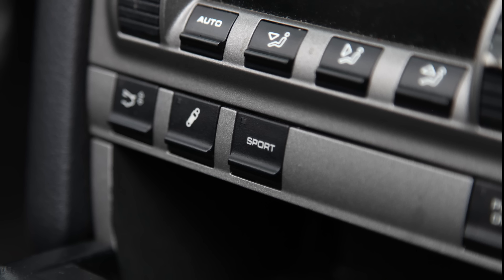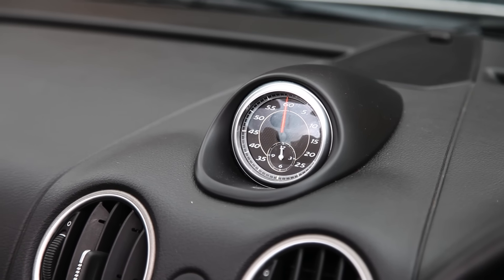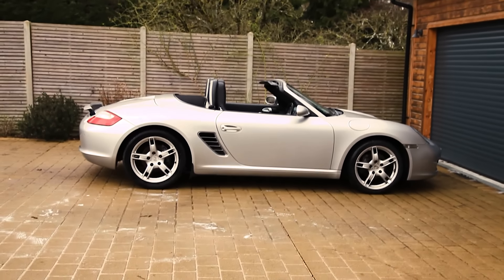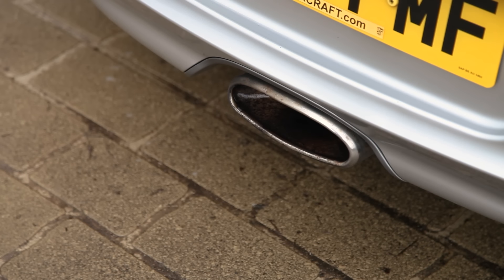And there's the Sport Chrono pack, which gives you a sports button and a little clock, allows you to do lap timings through the computer, and when you push it, it turns on sport mode for the PASM suspension and makes the throttle response a little bit sharper. So this is a 2005 Boxster 2.7 with 80,000 miles and all those options. I got it for £6,750, which I think is an absolute bargain for the amount of car you're getting. Everything's fine on it, mostly — there are a few niggles, and it wouldn't be this channel if there weren't a few things to fix.